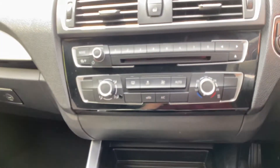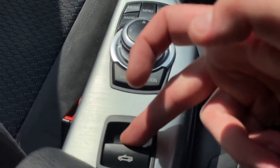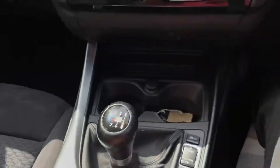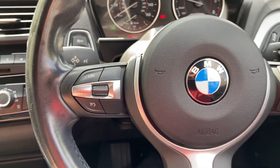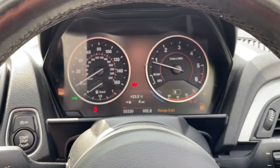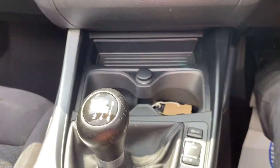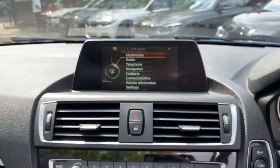That only takes a couple of seconds and can be done on the move — all we have to do is simply pull this switch backwards. In the meantime, let's take a look at some other things. We've got the multifunction M Sport steering wheel; this one also comes with cruise control as well as a speed limiter. It's covered just over 55,000 miles and, as mentioned, does come with a six-speed manual. We've got the business nav and media.